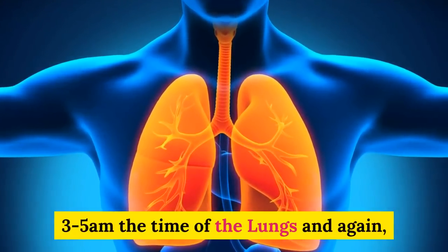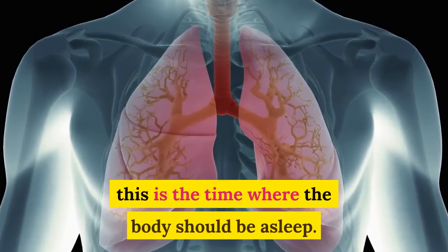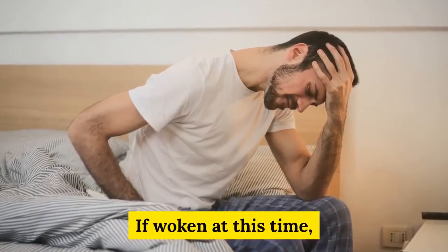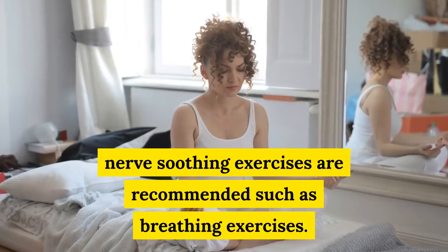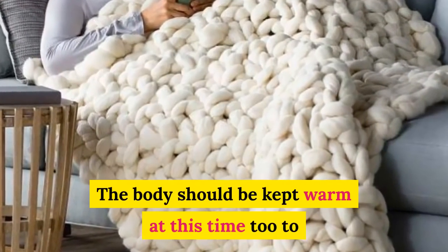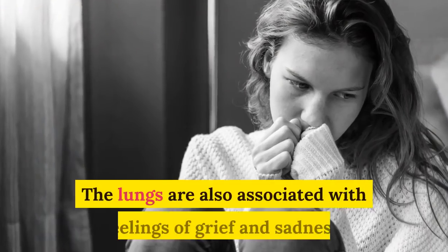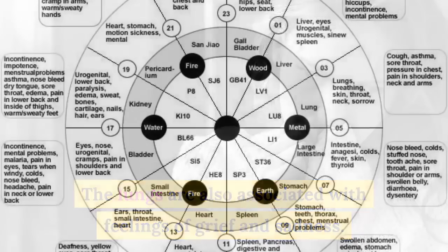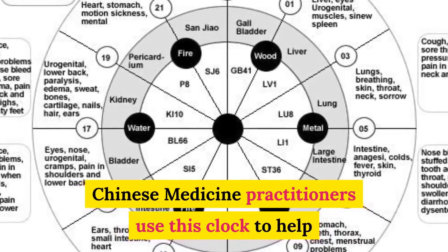3 to 5 a.m. is the time of the lungs, and again this is a time when the body should be asleep. If woken at this time, nerve-soothing exercises are recommended, such as breathing exercises. The body should be kept warm at this time too, to help the lungs replenish the body with oxygen. The lungs are also associated with feelings of grief and sadness.